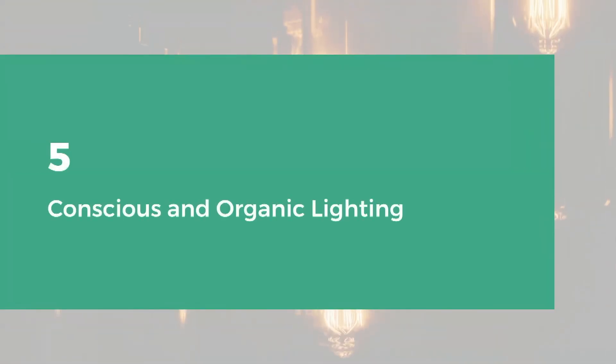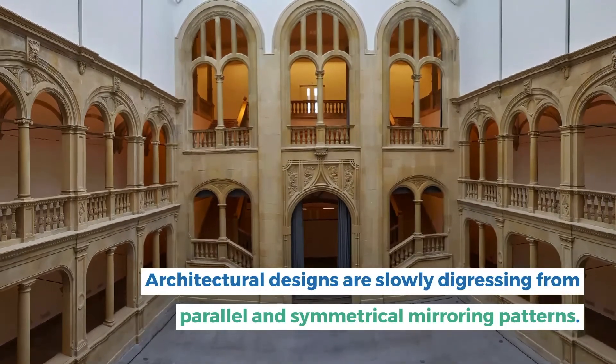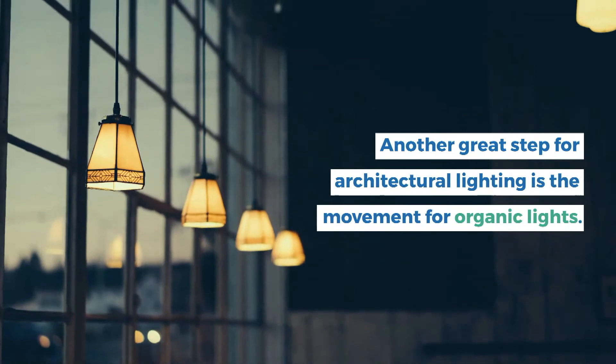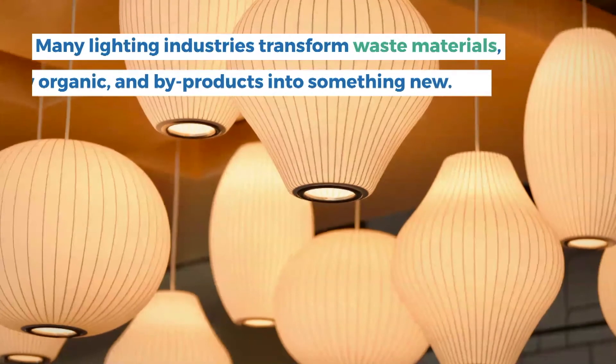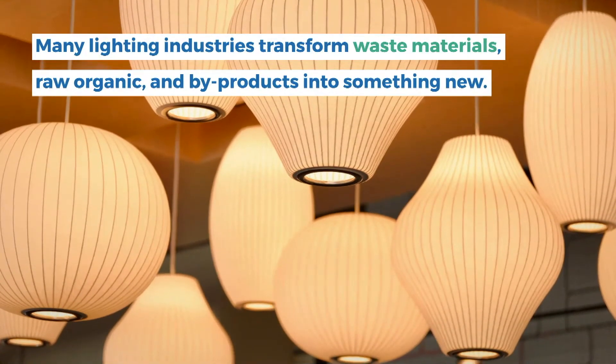5. Conscious and organic lighting. Architectural designs are slowly digressing from parallel and symmetrical mirroring patterns. Another great step for architectural lighting is the movement for organic lights. Many lighting industries transform waste materials, raw organic, and by-products into something new.